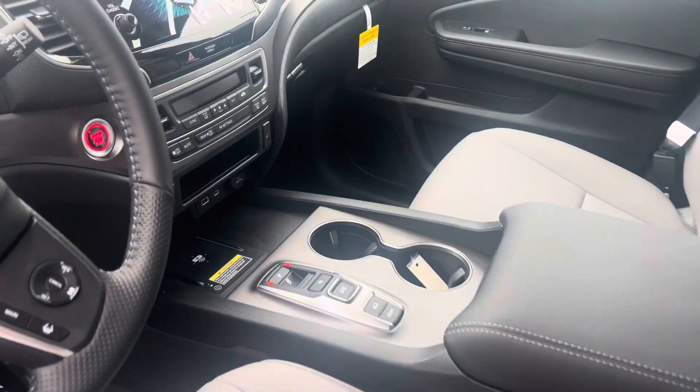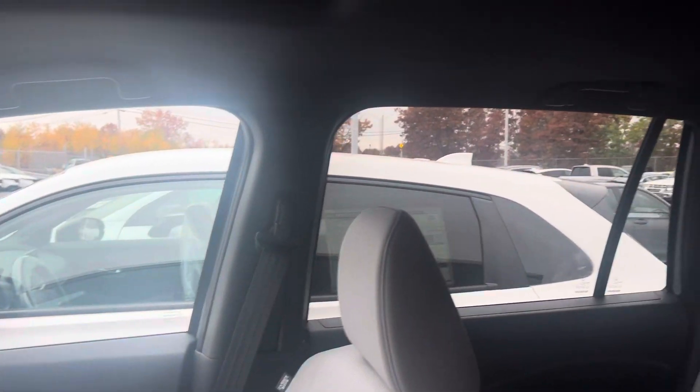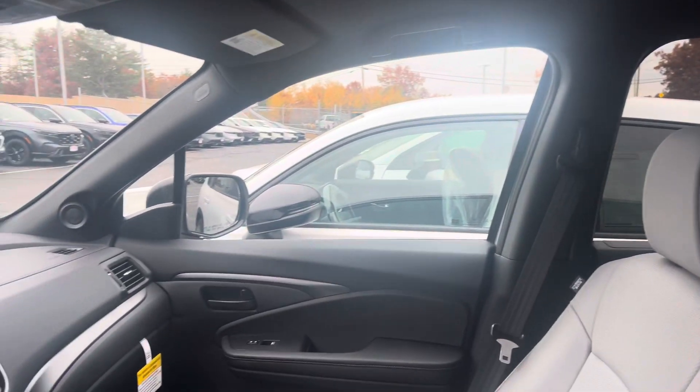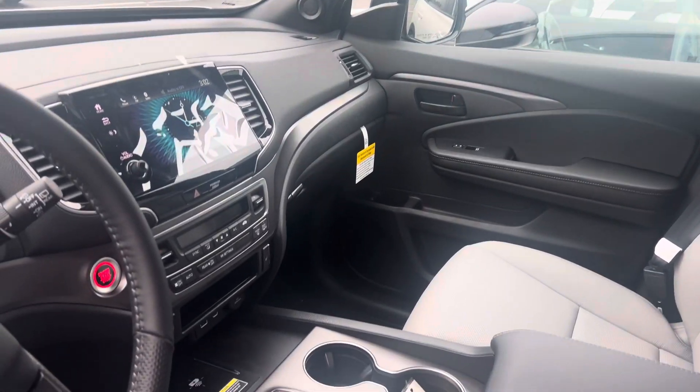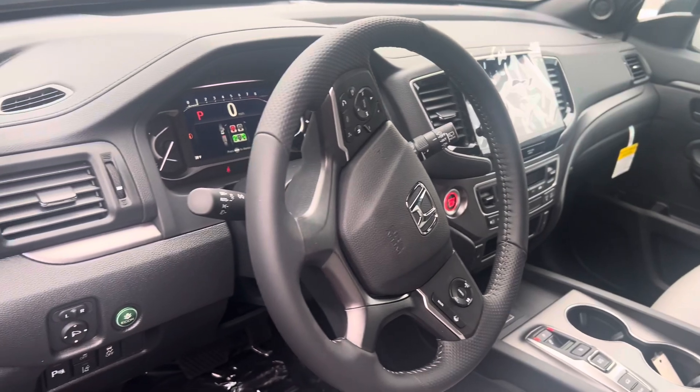The EXL trim does come very well equipped. Leather interior, remote engine start is built in, also push-button start, smart entry, power moonroof, heated and powered front seats, and a wireless charging pad for your smartphone. Touchscreen controller featuring Apple CarPlay and Android Auto apps.